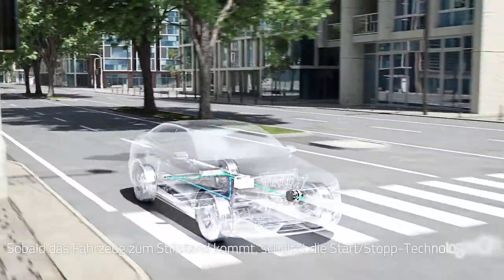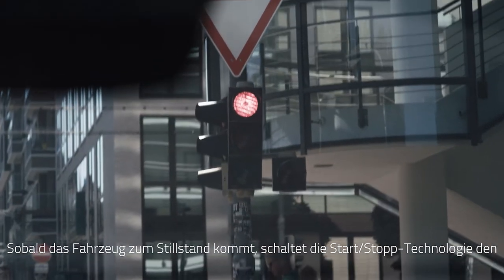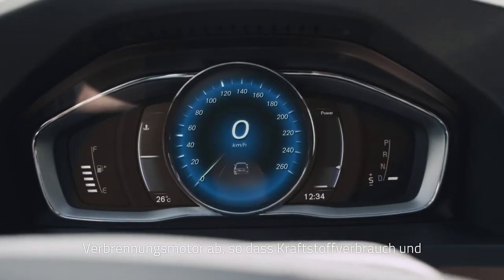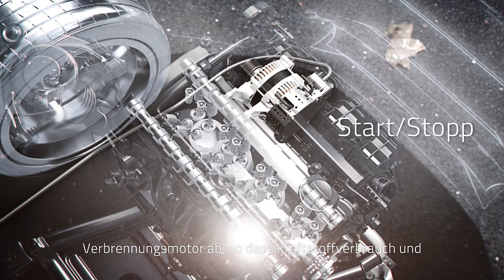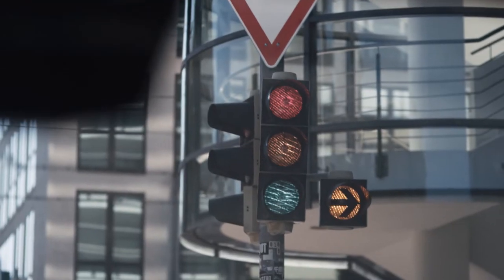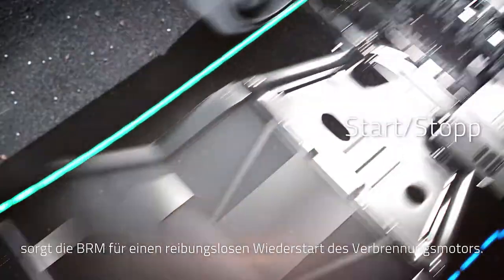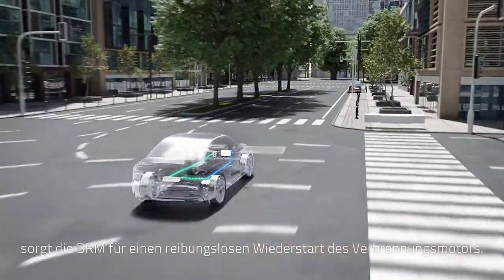As soon as the vehicle comes to a stop, start-stop technology switches the combustion engine off, meaning there is no fuel consumption or emissions. When the journey goes on, the BRM provides a smooth restart of the combustion engine.